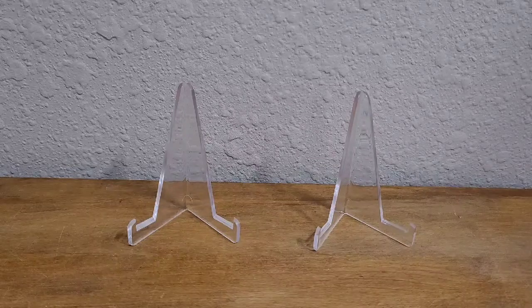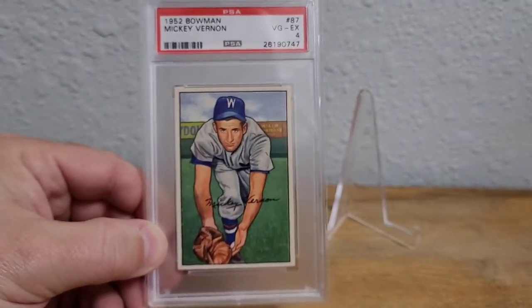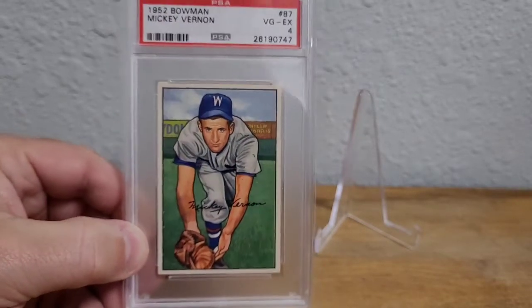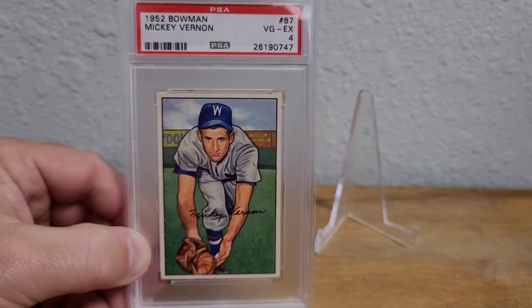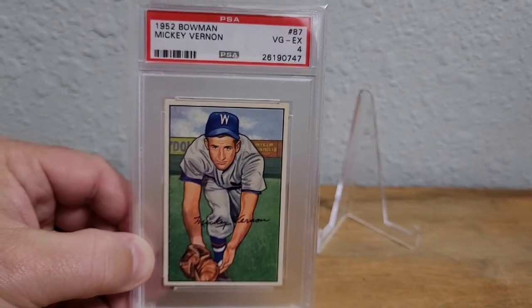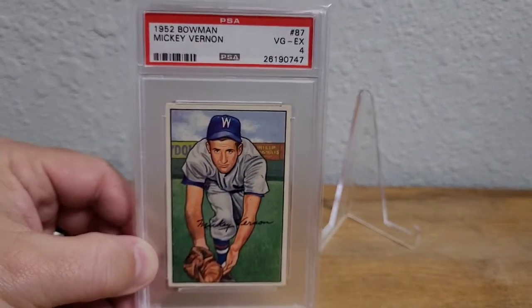First up, I just got this card in today — I was eyeing it up for a while. It is a 1952 Bowman Mickey Vernon. Look at the art on that card, it's beautiful. I had two PSA 5s in my watch list, one was for $45 and one was for $50, and somebody bought the $45 one.